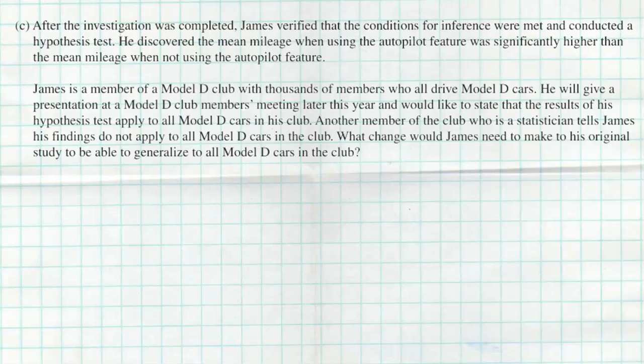After the investigation was completed, James verified that the conditions for inference were met and conducted a hypothesis test. He discovered that the mean gas mileage when using the autopilot feature was significantly higher than the mean gas mileage when not using it. James is a member of the Model D club with thousands of members who all drive Model D cars, and he would like to state that the results of his hypothesis test apply to all Model D cars in his club. However, another club member who is a statistician tells James his findings do not apply to all Model D members. What change would James need to make to his original study to generalize to all Model D cars in the club?